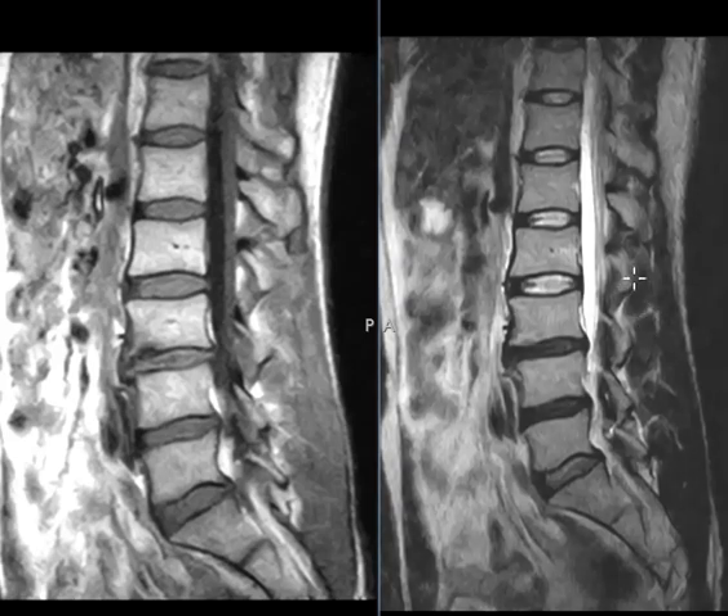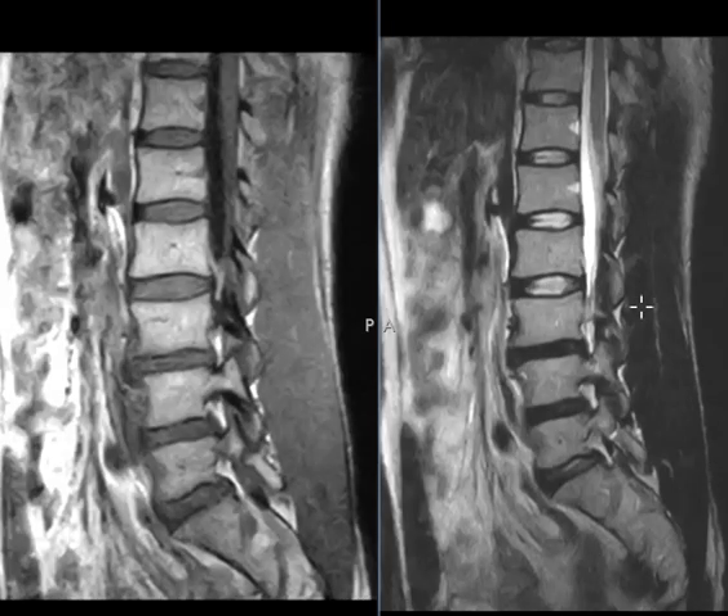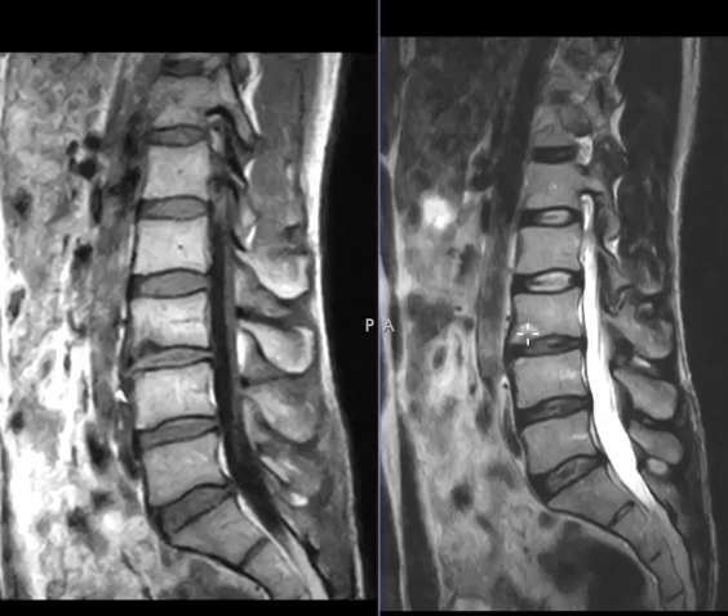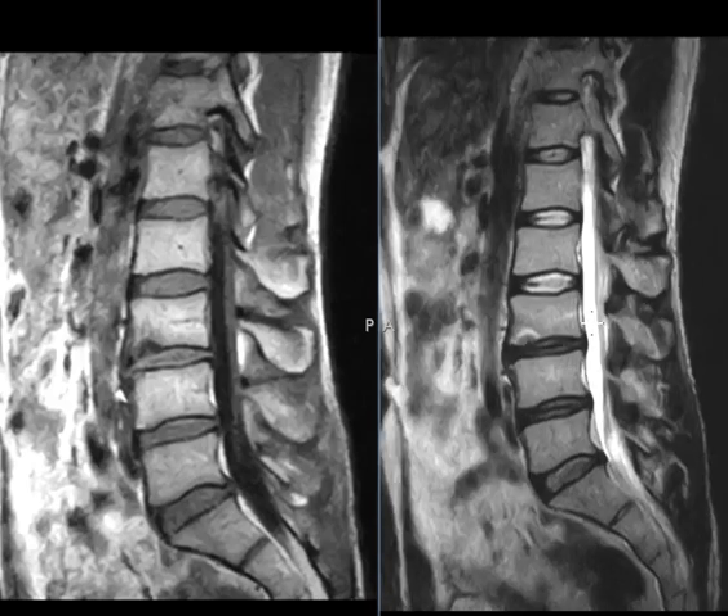He finally came in to get his back imaged, and he has something that looks at first glance like just a bread-and-butter finding. This is his L3 vertebral body, and in the inferior end plate of L3, kind of anteriorly, he has a little area of abnormal signal. Very commonly we see a little bone erosion with a halo of marrow edema, so certainly this can be the typical bread-and-butter erosion.